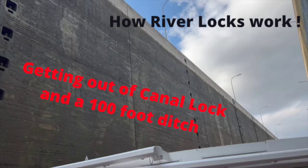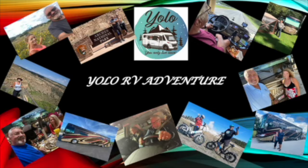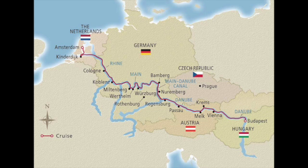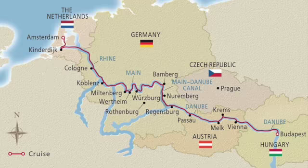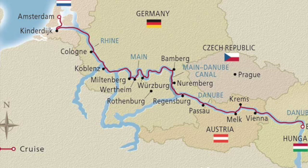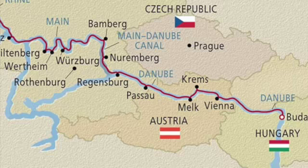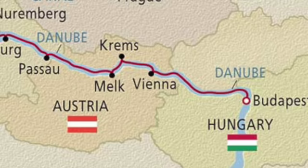One of the most interesting things on our trip was the locks. On our two-week trip from Amsterdam to Budapest on the Viking River Cruise, we'll be passing through many different rivers — from the Rhine River to the Main River to the Danube River. During that process we will pass through many locks that will level the ship given the different water levels of the different rivers we come in and out of. It's an incredible process to watch, and this video will explain it to you.